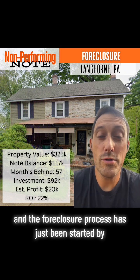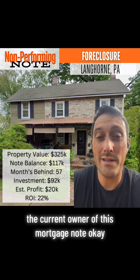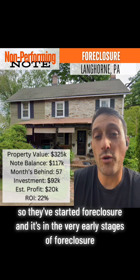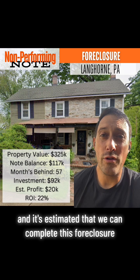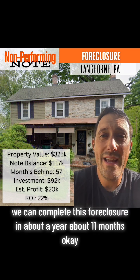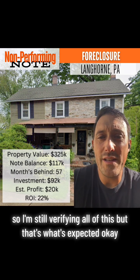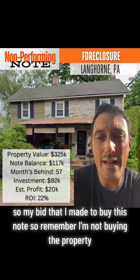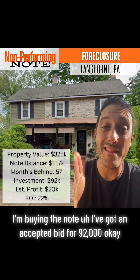The foreclosure process has just been started by the current owner of this mortgage note. They've started foreclosure and it's in the very early stages. It's estimated that we can complete this foreclosure, if we were to buy this note, in about 11 months. I'm still verifying all of this, but that's what's expected. Remember, I'm not buying the property — I'm buying the note.